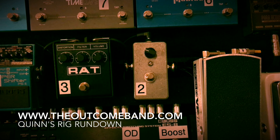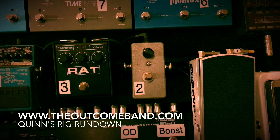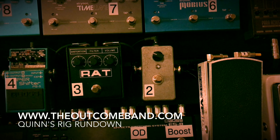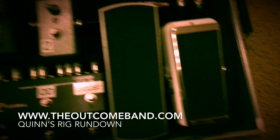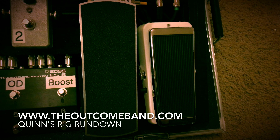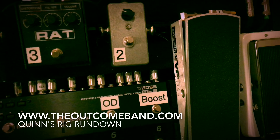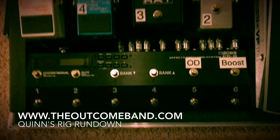This is a custom pedal made by the Burntone — it's a Z-Vex Super Hard-On clone. It's a great clean boost; it gives a nice sparkle and boost to a clean drive. I've got an Exotic Wah, which is a super clean wah, a little bit smaller than a regular wah — it's great. Ernie Ball VP Junior volume pedal — not that crazy.